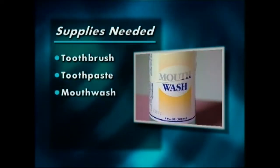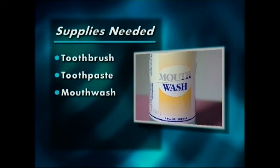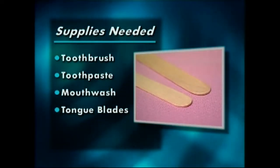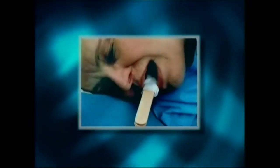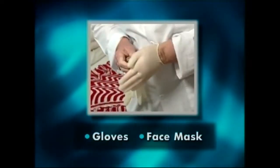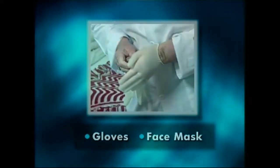If suction is not available and danger of aspiration is a concern, the toothbrush can be dipped in chlorhexidine or Listerine. Other helpful devices to assist with oral care include tongue blades and gauze. When cleaning the mouth of an unconscious person, gauze-wrapped tongue blades can aid in propping open the mouth.